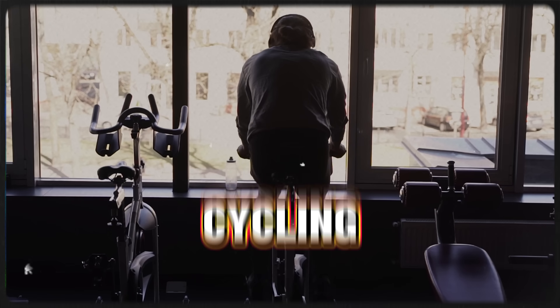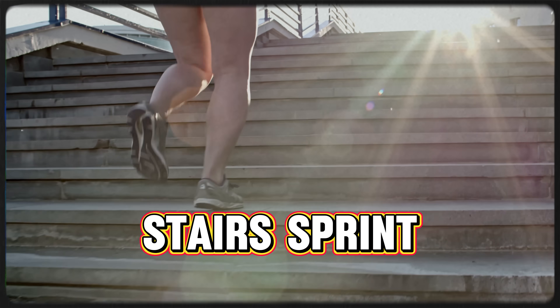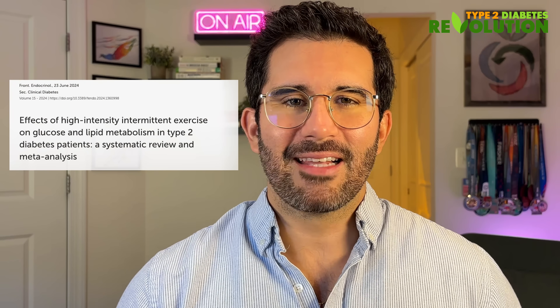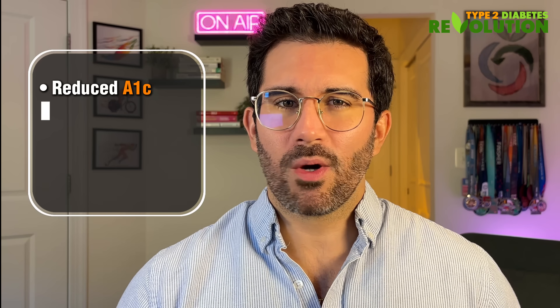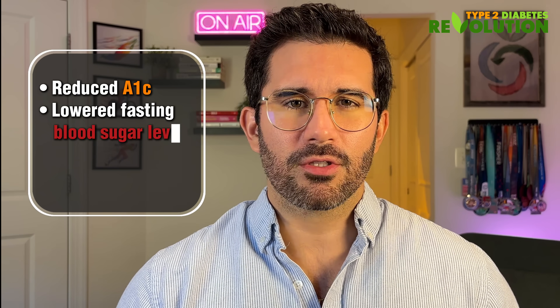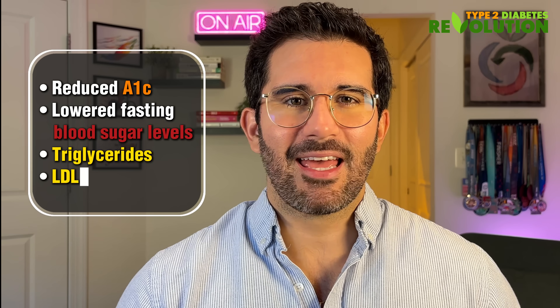Short bursts of intense movement — like bodyweight squats, cycling real fast, or stair sprints — dramatically increase glucose uptake by your muscles. A 2024 meta-analysis of 22 randomized control trials found that HIIT reduced A1c, lowered fasting blood sugar levels, triglycerides, and LDL (your bad cholesterol), while boosting HDL (your good cholesterol), with especially strong results in people under 60 years of age and within five years of diagnosis.